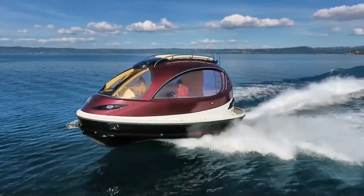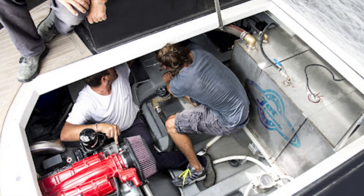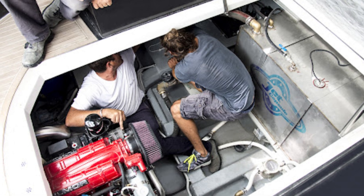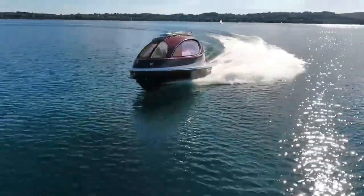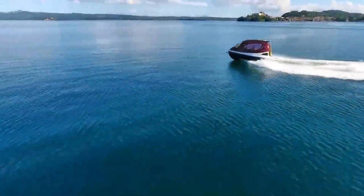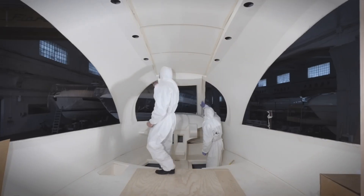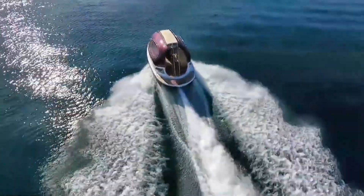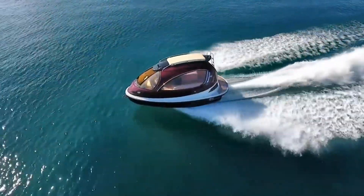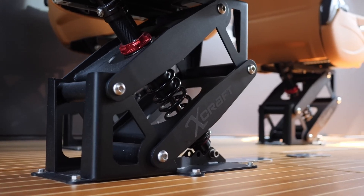It's powered by either a single or dual engine setup, with options ranging from 370 to 740 horsepower — enough to make it zoom across the water at speeds up to 40 miles per hour. The lightweight carbon fiber construction, achieved through advanced vacuum infusion molding techniques, ensures it's not just fast but also durable. Inside, the Jet Capsule is like a floating luxury suite.